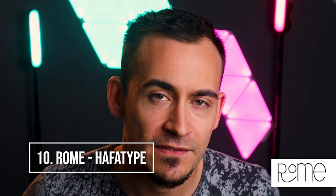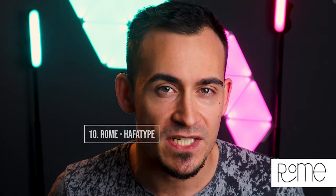Rome, by Half a Type. Rome is a font that wants to be elegant, yet nevertheless manages to appear young and new.